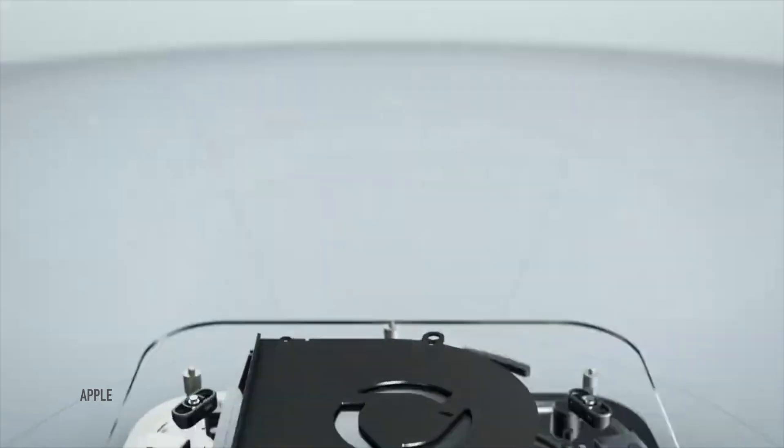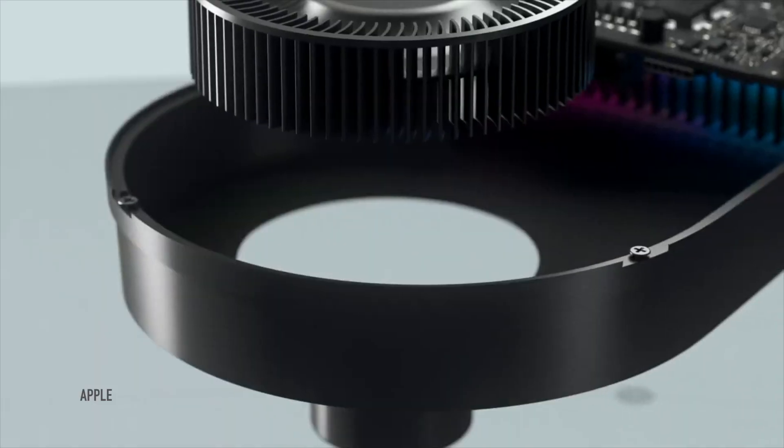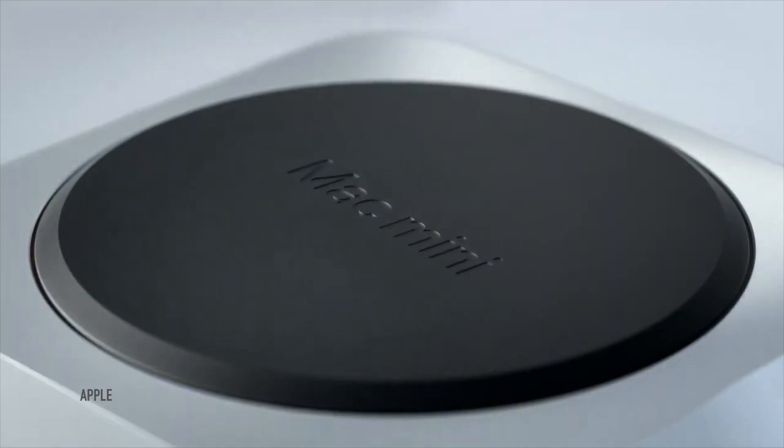So obviously I will compare it with other products of similar categories. In this case, Mac Mini with Intel CPU that is still sold by Apple. Does Mac Mini with M1 look like a good purchase and why? Please answer in the comment section below.